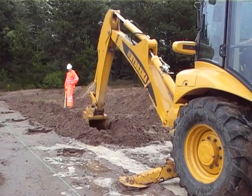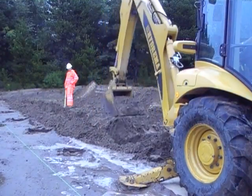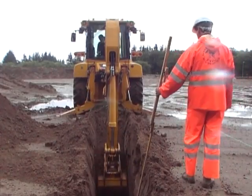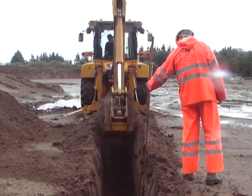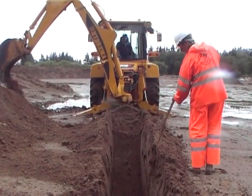First, the operators were instructed to complete the tasks as they usually would. The four instructors observed the tests, noted the time spent on each task, and using laser equipment made sure that all the depths were exactly the same.